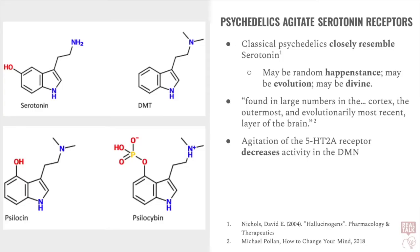The neuroscience here gets pretty complicated, but any agitation of the 5-HT2A receptor has been found to decrease activity in the default mode network. Therefore, taking any classical psychedelic will also, in turn, decrease activity in the default mode network. So, what is the default mode network, and how does this relate to the psychedelic experience?